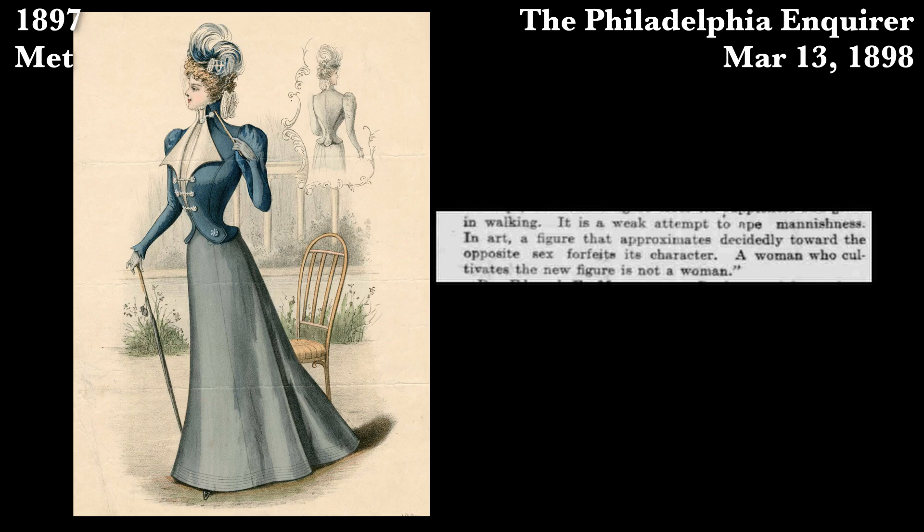This is the point where I start to find references that really surprised me. The first quote that sent me down this rabbit hole states: 'It is a weak attempt to ape mannishness — a woman who cultivates the new figure is not a woman.' I don't immediately equate hips with mannishness. 'Mannishness' is the catch term of that era rather than manly or masculine, and this person is saying hips are manly — so I needed to look into this further.